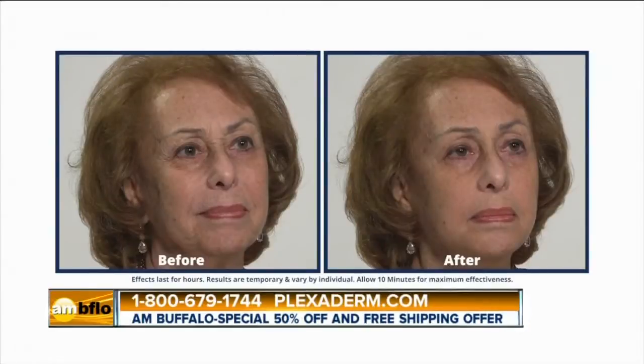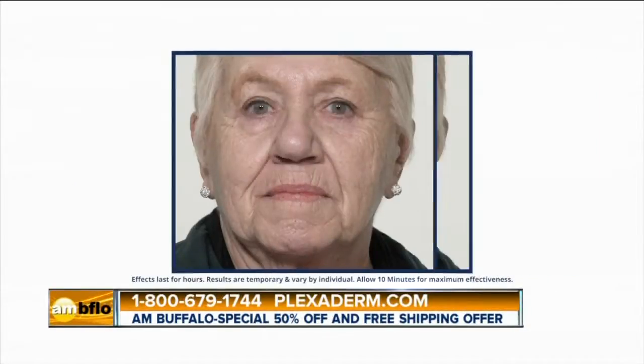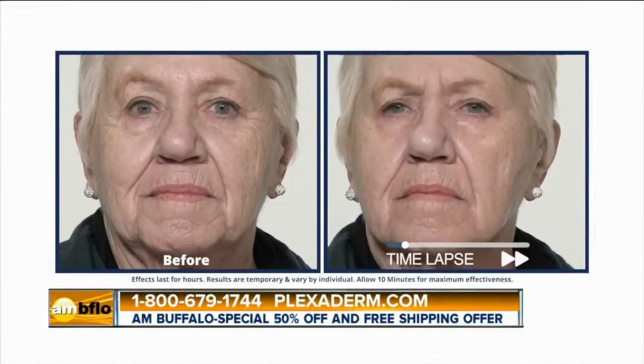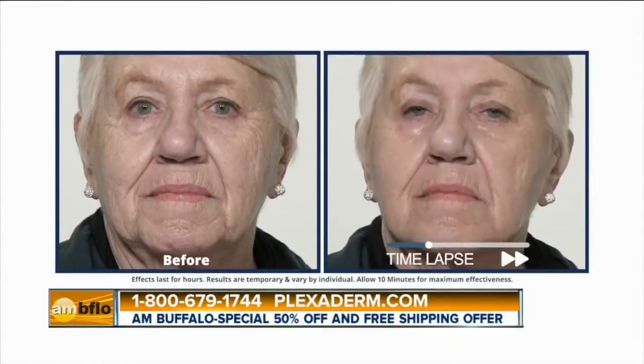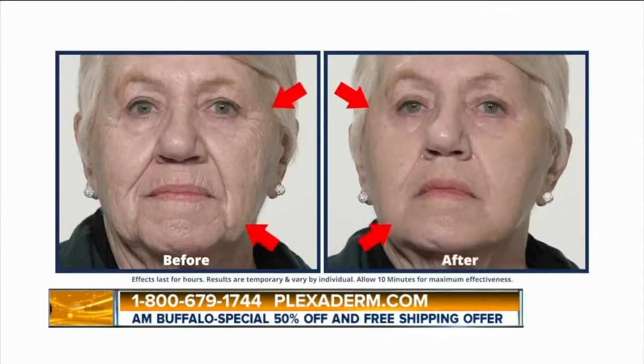We have a video here of a lady, Georgine, who has under-eye bags and wrinkles. We're going to apply this serum underneath her eye in the video so your audience can see how remarkable this product works and how quick it is. And there it is — you can see the time lapse on the right-hand side. Plexiderm was just applied, and you can literally see the difference in just a matter of minutes. That's the results with Plexiderm.